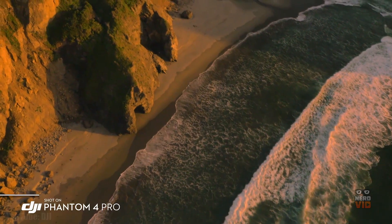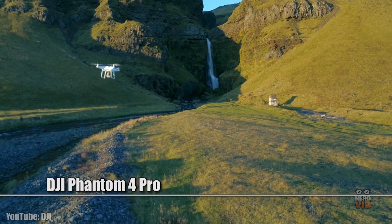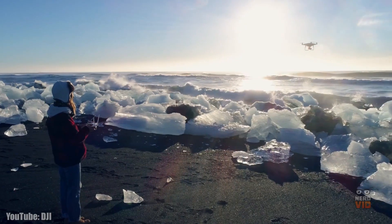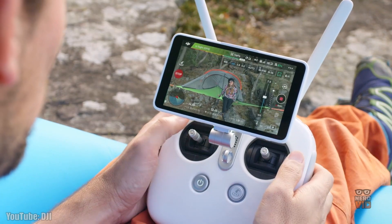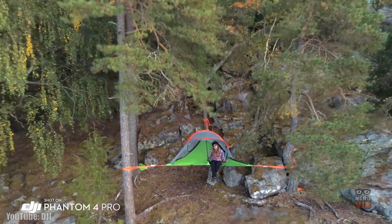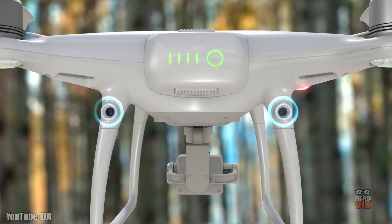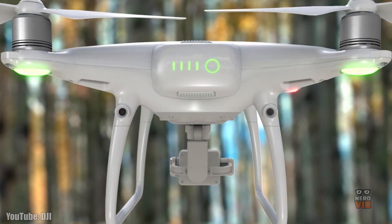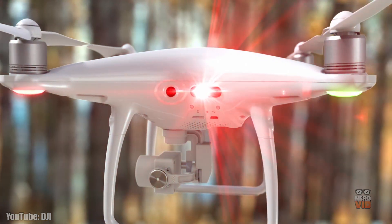Built on the same iconic quadcopter frame that was emulated by many competitors, the Phantom 4 Pro is one of the freshest drones produced by DJI. It comes equipped with a lot of amazing features such as a full 1-inch camera sensor for 4K video capture and 20 megapixel stills, a new controller, and a direct collision avoidance function that's always useful when flying a drone. The DJI Phantom 4 Pro is one of the most powerful quadcopters on the market and has a very competitive price too.